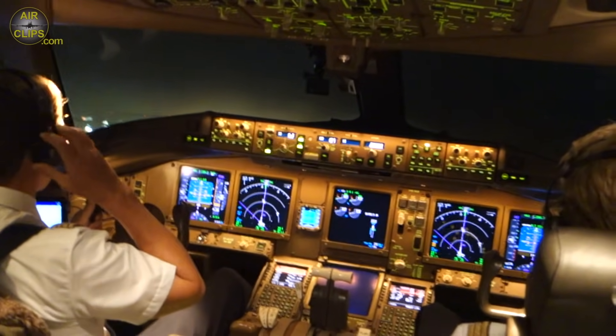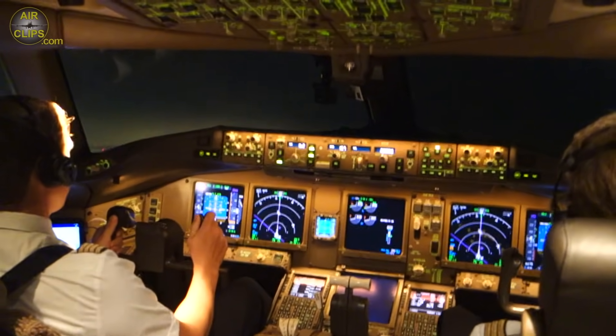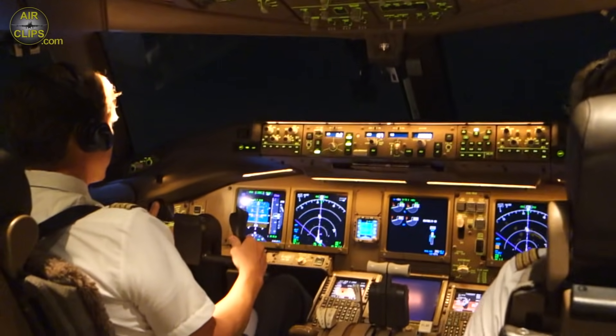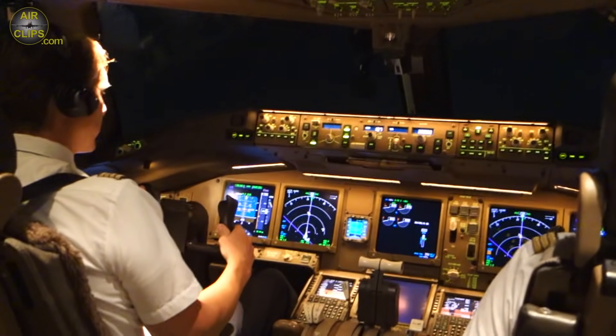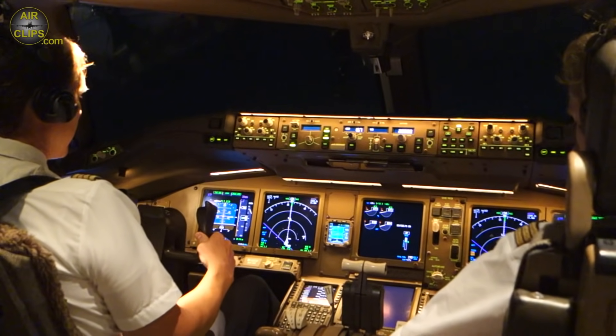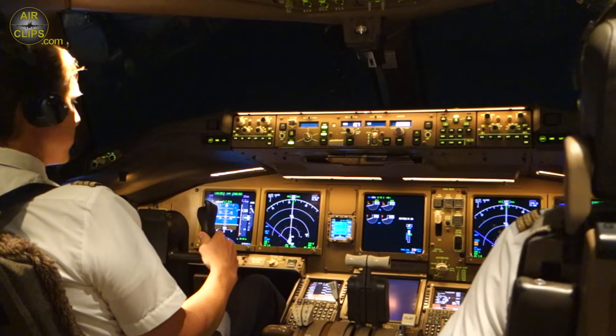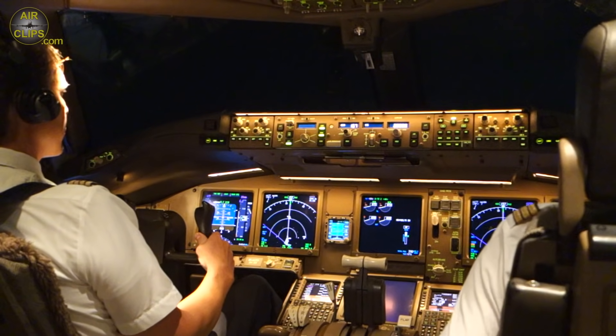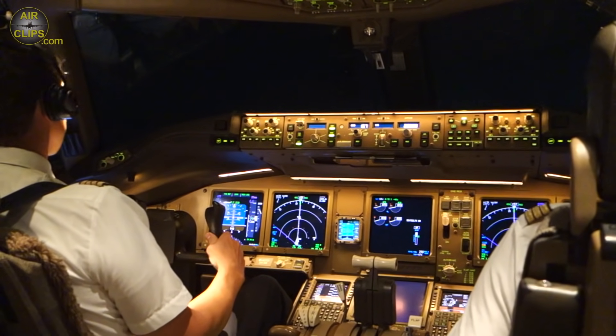Lufthansa Cargo 8386, contact departure. Frequency 1242, Lufthansa Cargo 8386, good night. Good night. Flap speed, VNF speed. Radar, good evening, Lufthansa Cargo 8386 heavy, passing 1100.